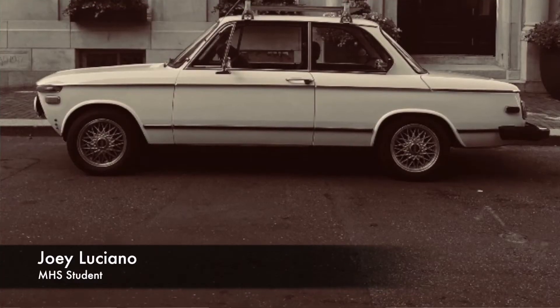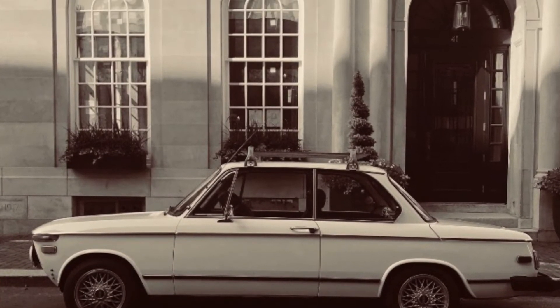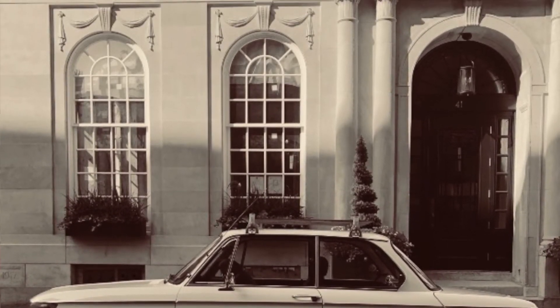In our first submission, submitted by Joey Luciano, is a very simple black and white photo of an old-fashioned car sitting in front of a very simple building with great designs.